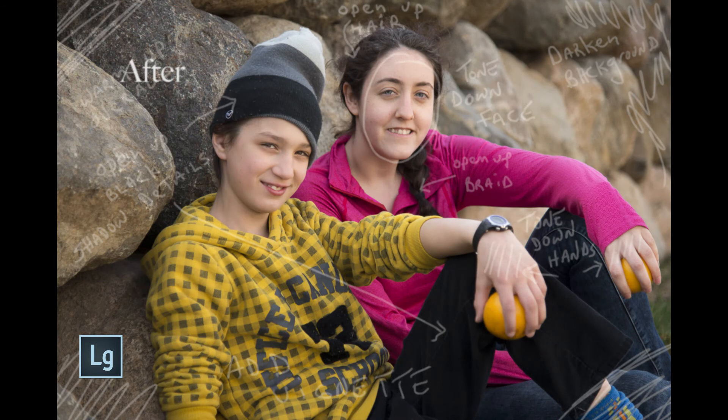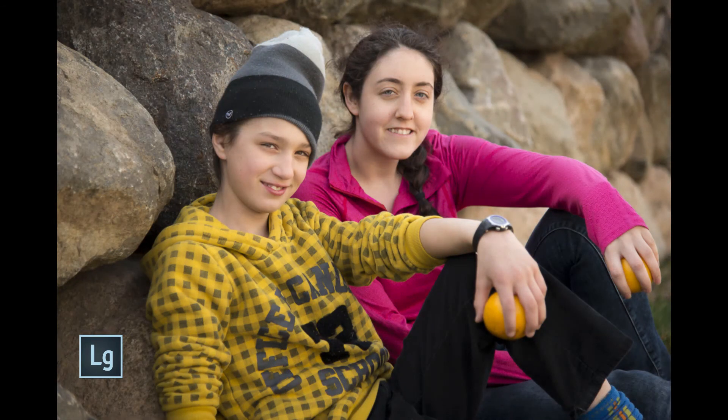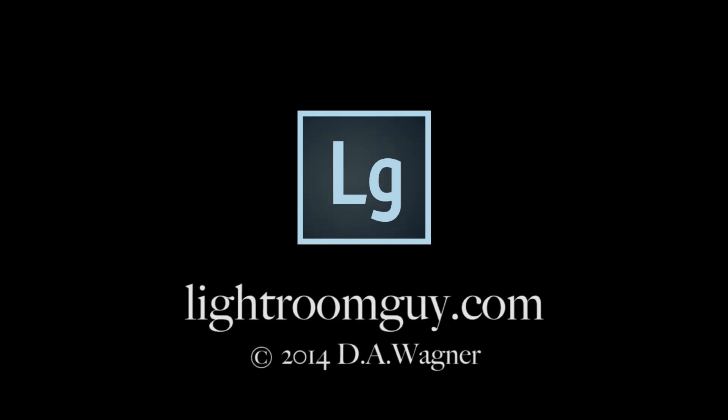These are just a few of the things you can do in Lightroom — there's so much more you can accomplish. I'm looking forward to showing you more in my future tutorials. Thanks for watching. This is Lightroom Guy.